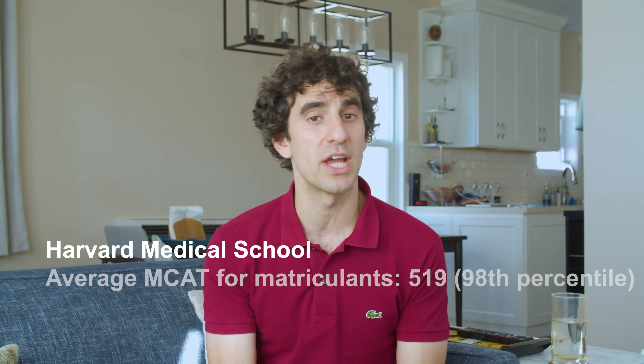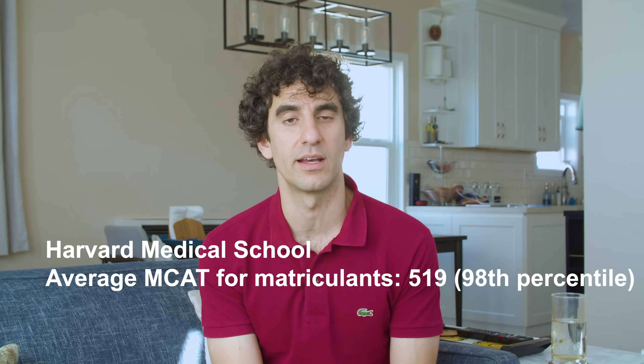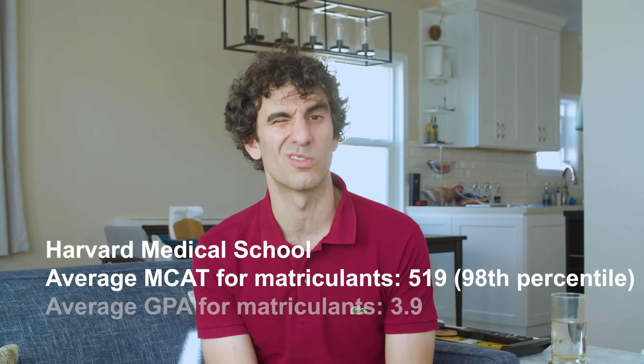However, based on data from previous years, it's safe to say that the HMS acceptance rate is below 5%. According to the HMS website, the average MCAT score for matriculants is 519, in the 98th percentile, and the average GPA for matriculants is 3.9.